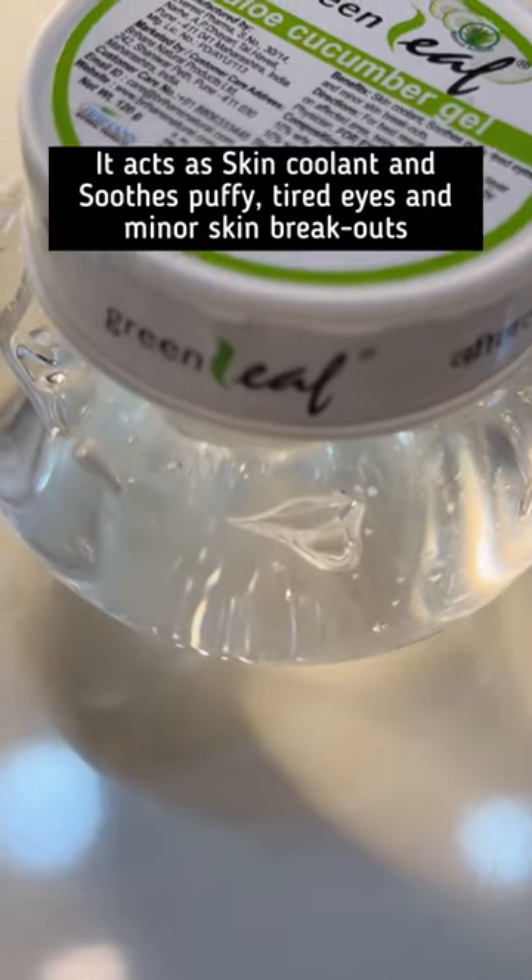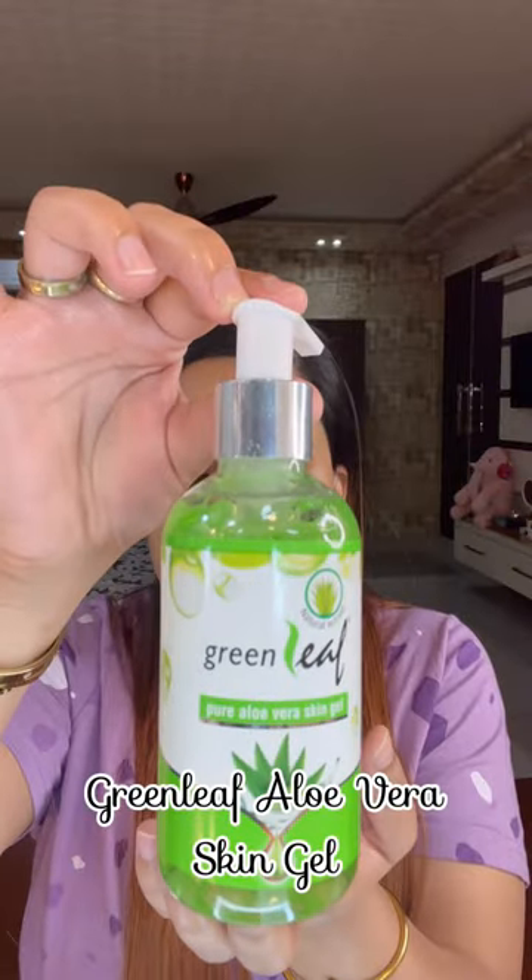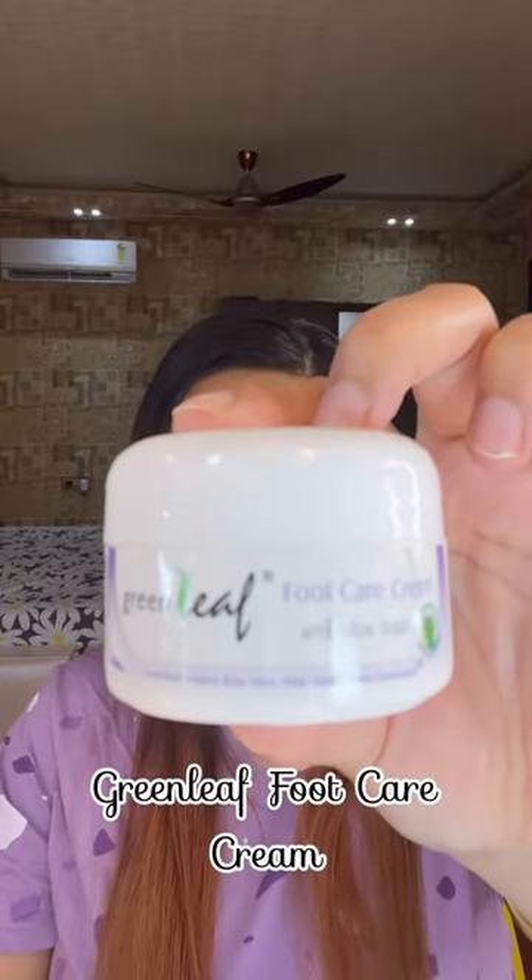This is also very good — it provides a nice glow and moisturization to your face. This one is Green Leaf Aloe Vera Skin Gel, which you can use on your face as well as on your body.